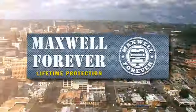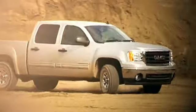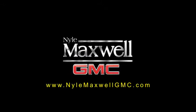Welcome to Nile Maxwell GMC, home of the Maxwell Forever Lifetime Warranty. Our exclusive warranty covers the engine and transmission on any eligible pre-owned vehicle, for as long as you own it. Plus, this lifetime warranty travels with you wherever you go, so you never have to worry about service coverage.